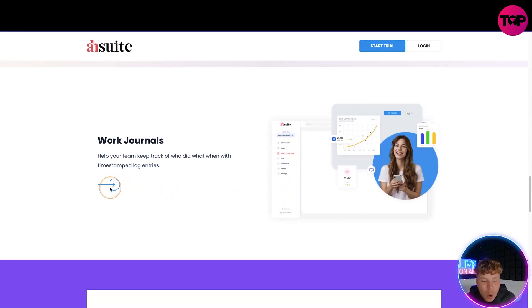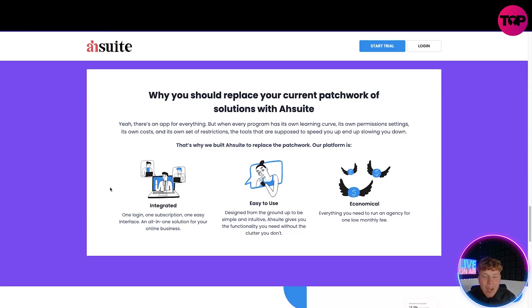Now why should you replace your current patchwork of tools? Yes, there's an app for everything, but every single program has its own learning curve, permission settings, and restrictions — tools supposed to speed things up are actually slowing you down. That's why Ashwi has replaced it all with one solution: one login, one subscription, an easy interface, and an all-in-one solution for your business. It's designed from the ground up to be simple and intuitive — it gives you the functionality you need without the clutter you don't.